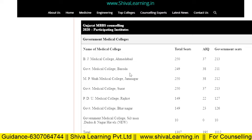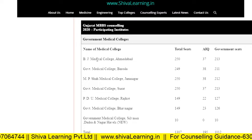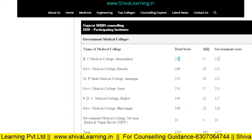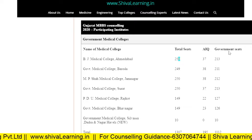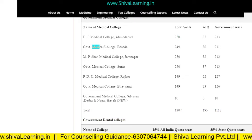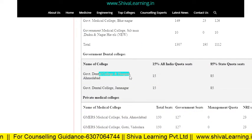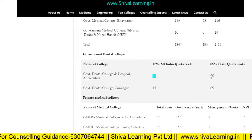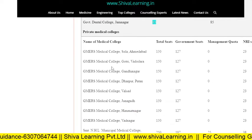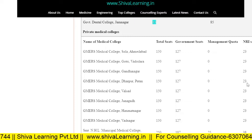Let's look at the institutions participating in NEET session 2020 for Gujarat. For example, BJ Medical College Ahmedabad has a total of 250 seats, of which 37 seats are for All India quota and the remaining 213 seats are for state quota. You can check similar details for other government colleges. Government dental colleges are also listed with their seats and 85% state quota seats. Private medical colleges show total seats, government seats, management quota, and NRI seats.